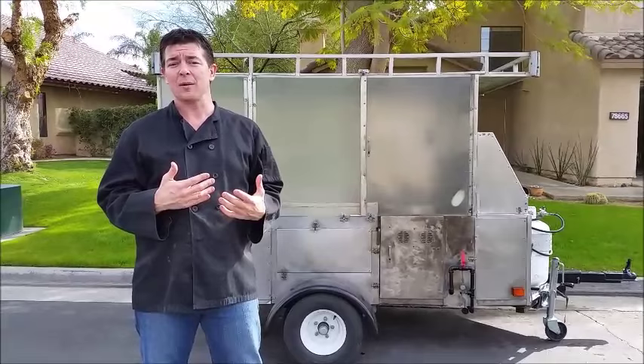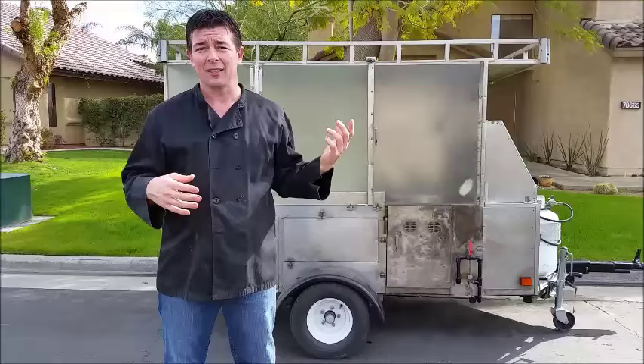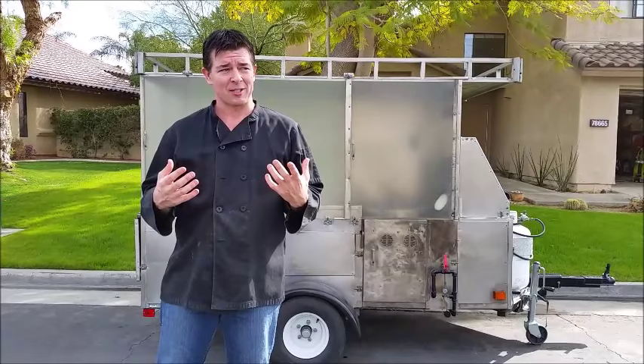If you're considering getting into the kettle corn business or looking to add something to your existing concessions company, kettle corn is great. It's very easy to make and the margins on it are huge. Plus, everybody loves kettle corn. I've had days where I've had 50 plus people in line and we've popped over a thousand pounds of kettle corn. It's super easy to make a ton of cash selling kettle corn. I certainly did.